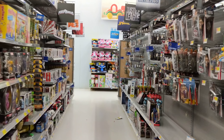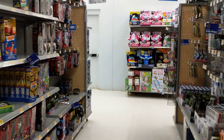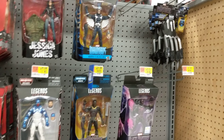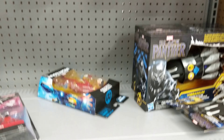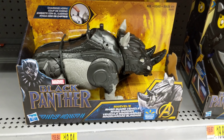Hello, this is Heisenberg down the toy aisle at Walmart seeing what we can find here in terms of Black Panther toys, and lo and behold, it's a Walmart exclusive.